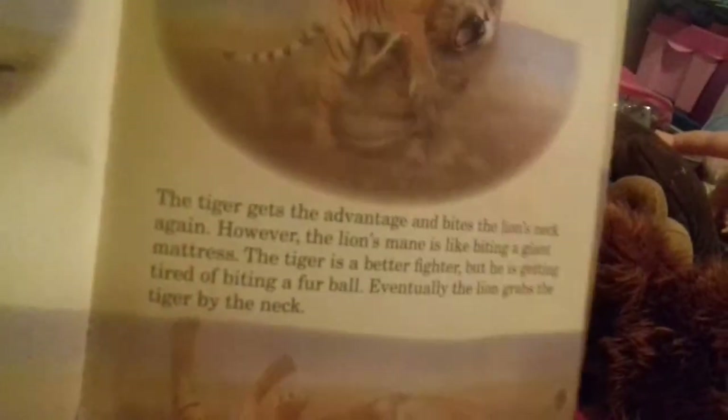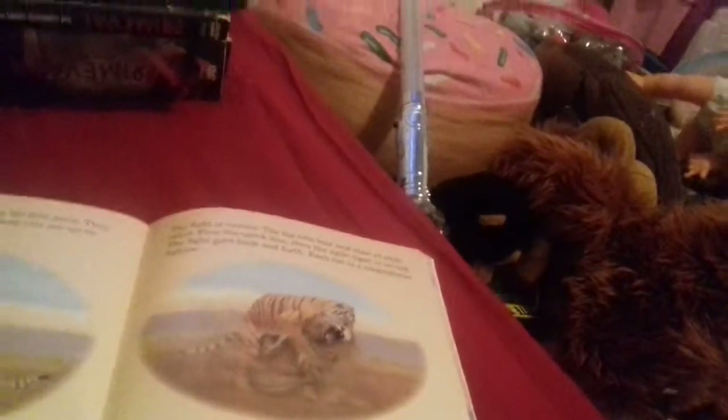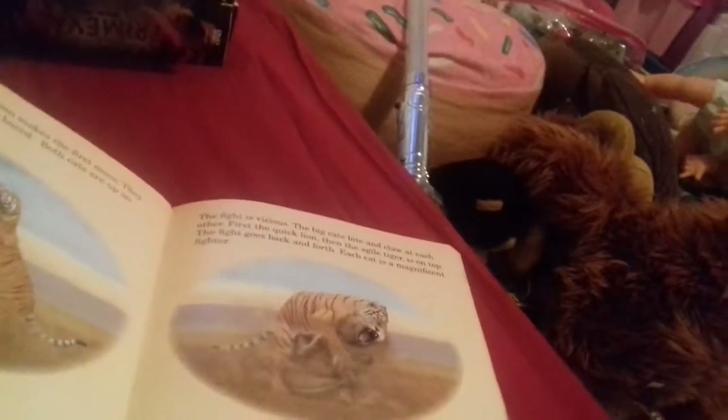The fighters clash and the big cats bite and claw at each other. Then the agile tiger is on top. The fight goes back and forth - each cat is a magnificent fighter. The tiger keeps trying to bite the lion's neck again, but the lion's mane is like biting a giant mattress. The tiger is a better fighter but is getting tired of biting a furball. Eventually the lion grabs the tiger by the neck. If you do not want to know who wins, maybe turn off the video now. If you do want to know who wins, stay tuned in.